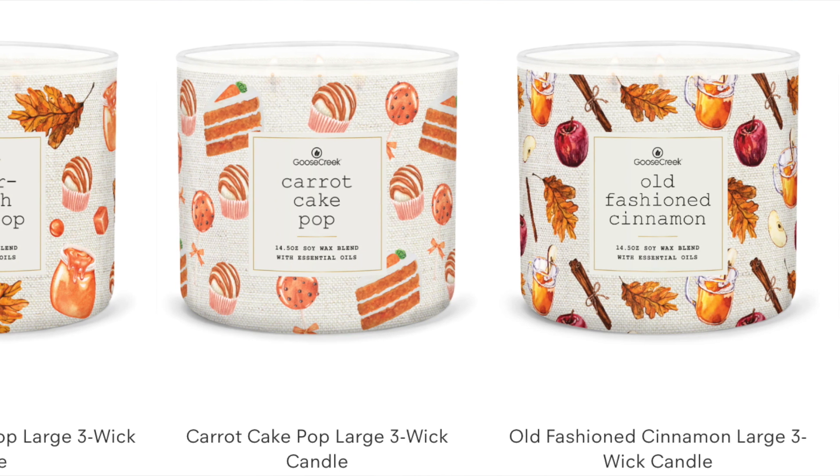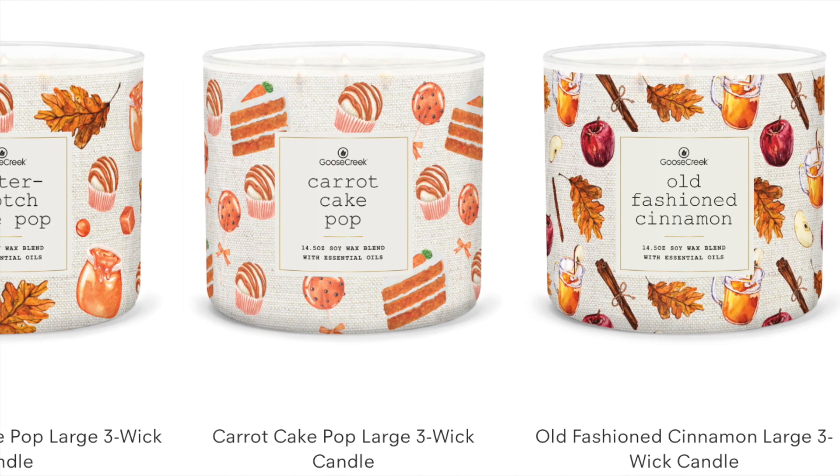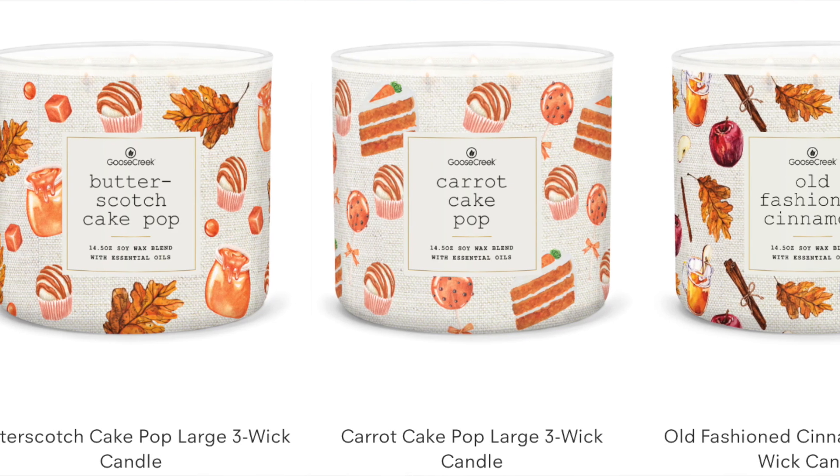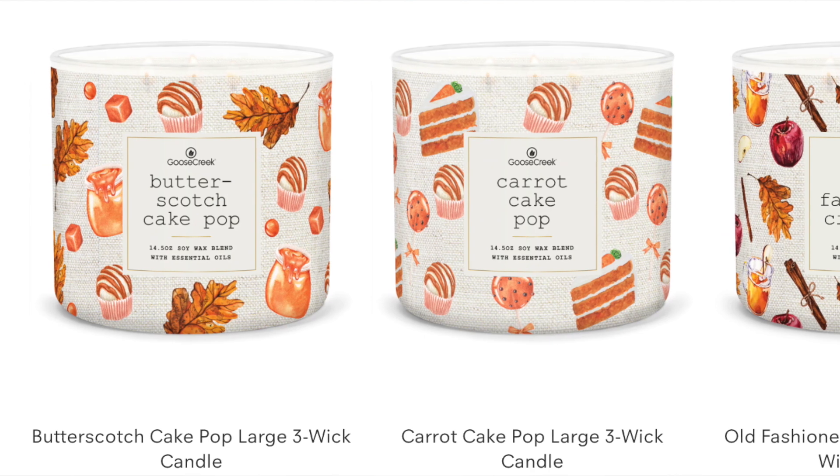We also have more new stuff. Goose Creek has butterscotch cake pop, carrot cake pop, old fashioned cinnamon — and it seems like every day Goose Creek is adding new candles to the fall collection. They also have blue wine and cheesecake back. On page one they've got warm pumpkin bread and pumpkin sugar cookie, which were added a couple of days ago. And here they are — caramel maple butter, which sounds amazing, and whipped caramel espresso. I love the packaging; there's just something really pretty about these — they're whimsical. I like whimsical. So anyway, check out the Hocus Pocus 2 collection — I'll be reviewing more of those candles.